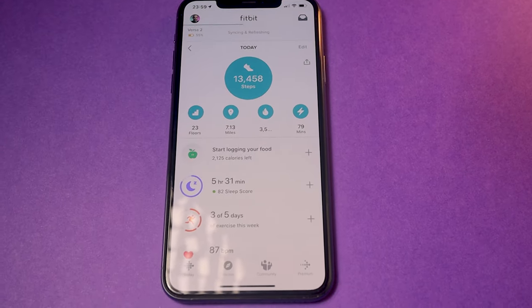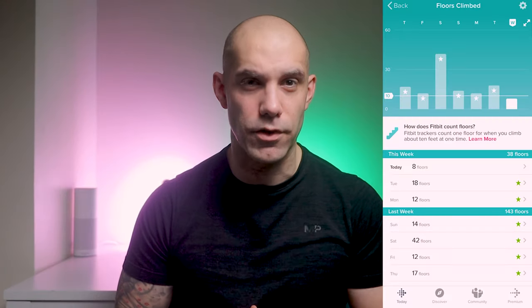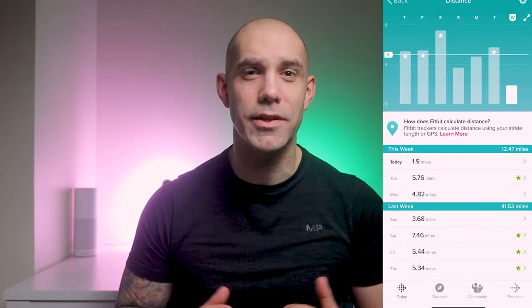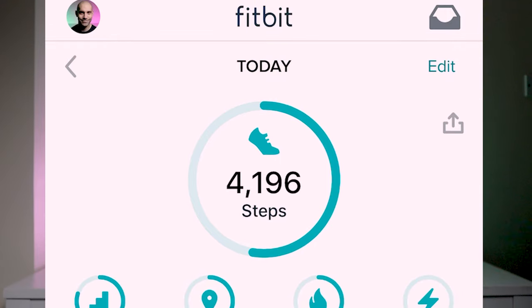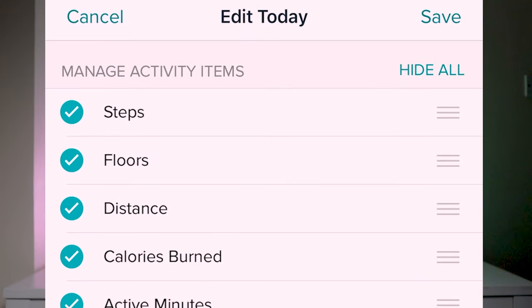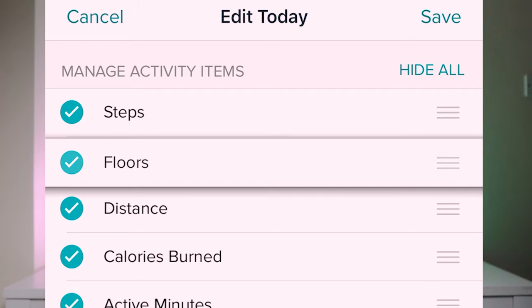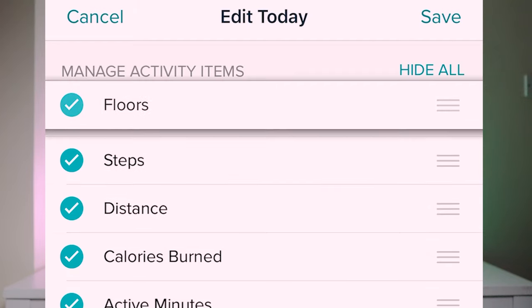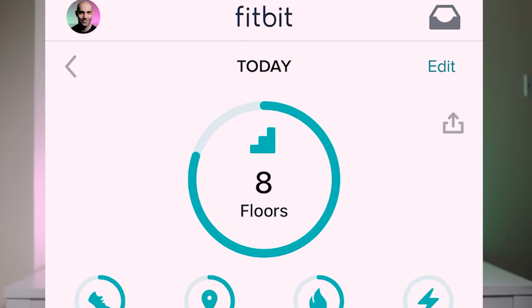You'll find 4 of the main stats which pretty much come on every Fitbit tracker. These include how many floors you've climbed, the miles or kilometres you've travelled depending on what part of the world you're from, calories burned and your active minutes. If you're not happy with the main fitness stat being the step counter, you can swap any one of these 5 stats around. Just click on the edit text on the right hand side, then drag them up or down into the order you wish them to appear by clicking on the 3 horizontal lines and dragging them into place. Once you're done, just hit save.